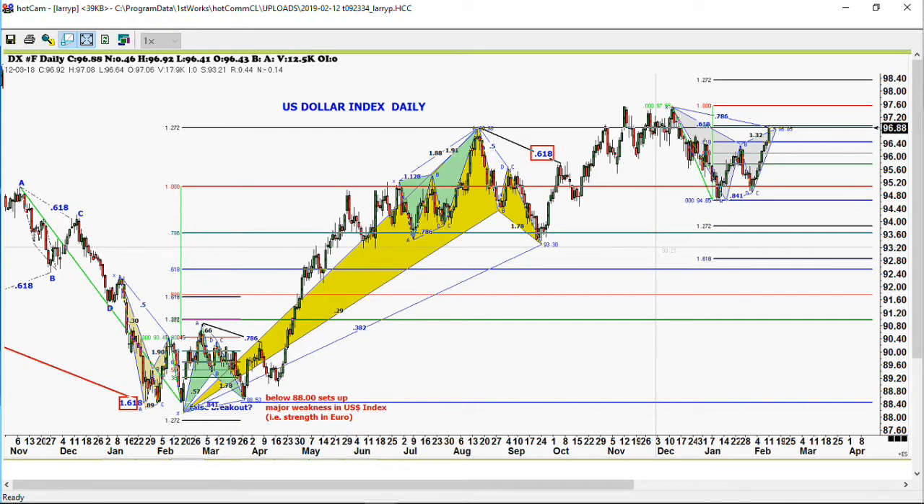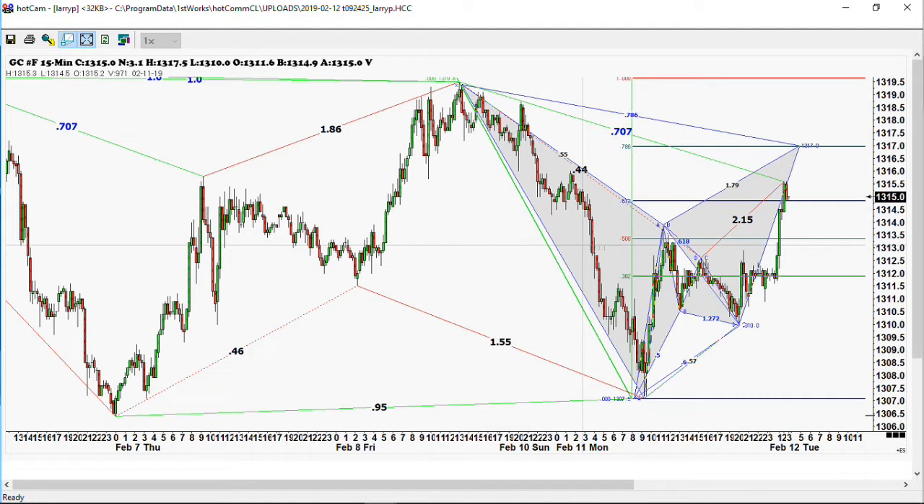Last night we had a real interesting pattern in the gold market. On a 15-minute chart covering Sunday through Tuesday, we were looking for the high to come in at 1317 — the high was 1317.50. We backed off about three to four dollars from that level. You can trade gold without risking very much if you're looking at these smaller time frames. On a 15-minute or half-hour chart you can certainly reduce your risk down to something relatively manageable.